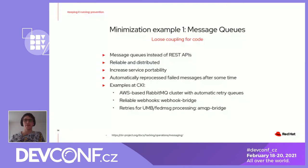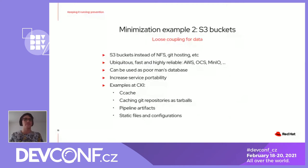Another example are the S3 buckets. This provides a very generic way to store artifacts. We don't need to rely on NFS volumes or Git hosting or other platforms we were using before. S3 is universal, it's fast, and it's really reliable. So we use AWS S3 for external files. We use OpenShift and MinIO for internal files. It can also be used as a performance database, and we also use it to store files and distribute status across some pieces. It increases service portability because you don't need to care where it's running — with an NFS volume you would need to mount it everywhere, but with S3, as long as you have access to the server, it's fine.